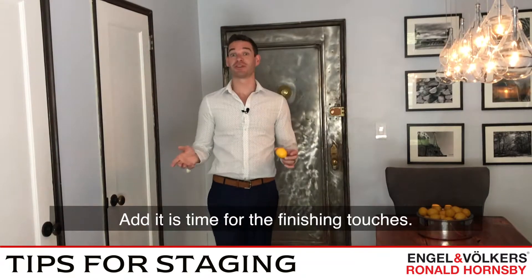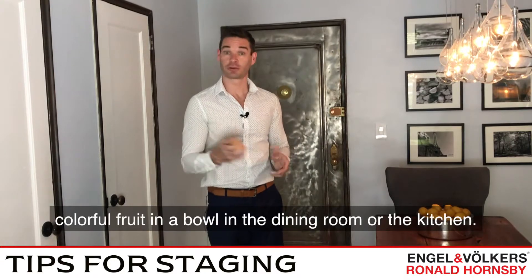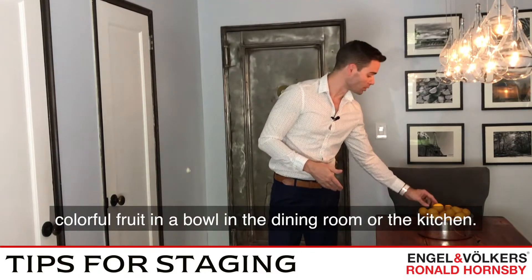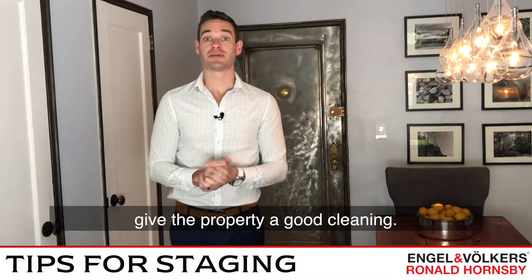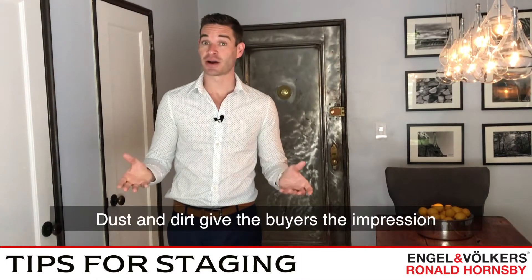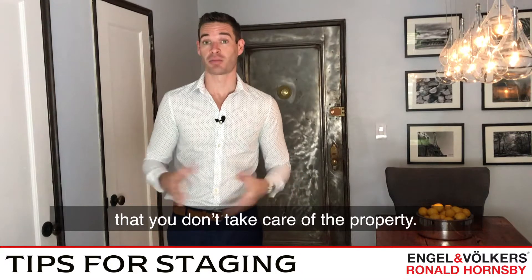And now it's time for the finishing touches. Buyers love to see fresh flowers or colorful fruit in a bowl in the dining room or kitchen. Now that all the clutter is gone and the furniture is moved, it's time to give the house a nice cleaning, because dust and dirt give buyers the impression that you don't take care of the property.